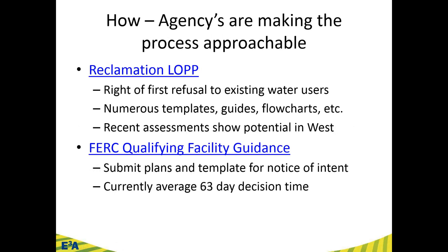The agencies are making the process approachable. For the lease of power privilege, remember there is a first right of refusal to existing water users — you can't just be driving by an irrigation district and decide to put a hydropower facility there. On Reclamation's website, there are numerous templates, guides, and flow charts. They recognize that small hydropower development will often be done by people without hydropower experience — an irrigation district knows water well, but may not know energy markets.